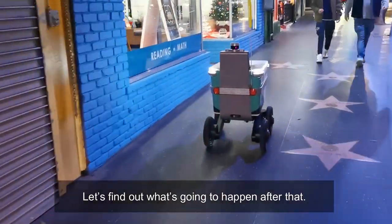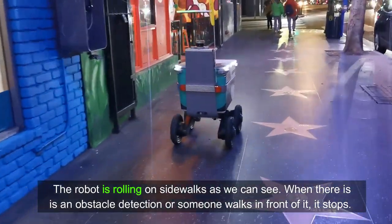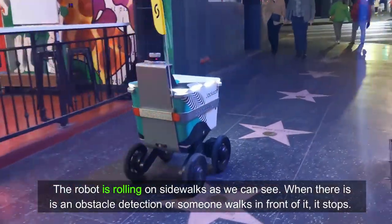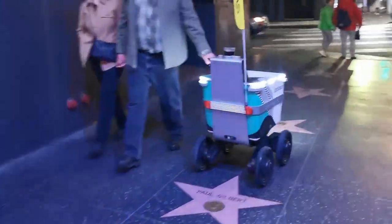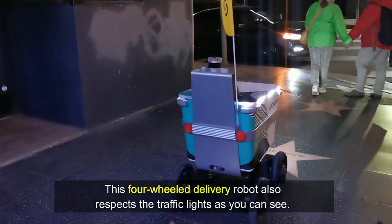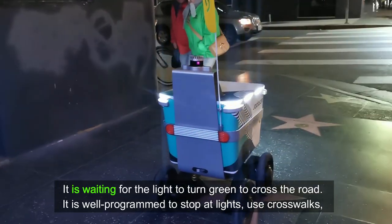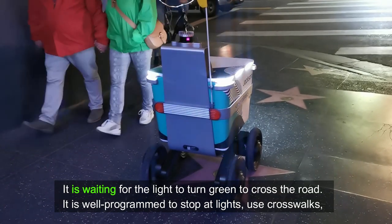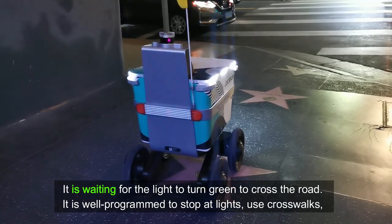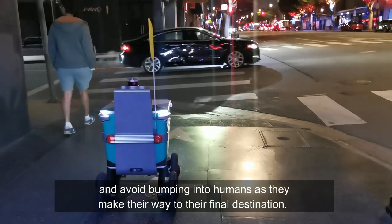Now, let's find out what's gonna happen after that. The robot is rolling on sidewalks as we can see. When there is an obstacle detection or someone walks in front of it, it stops. This four-wheel delivery robot also respects the traffic light as we can see. It is waiting for the light to turn green to cross the roads. It is well programmed to stop at lights, use crosswalks, and avoid bumping into humans as they make their way to their final destination.